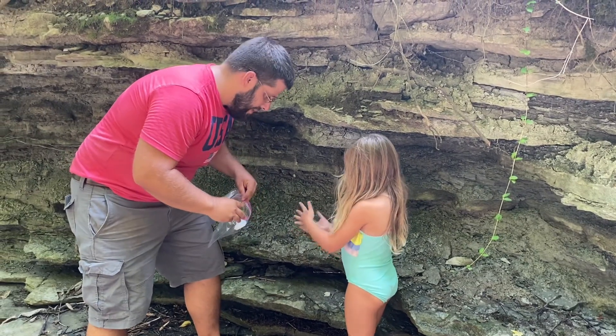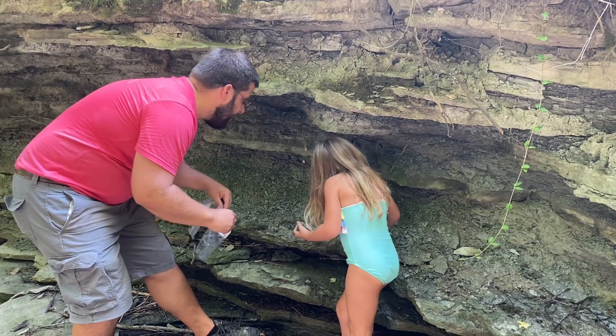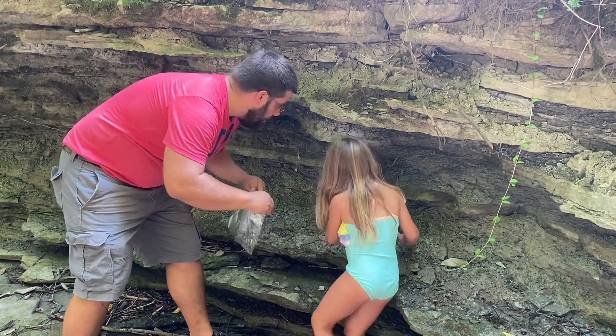What do you got there? Awesome — so you found clay in the side of this creek! What are you going to do with it? That's cool — let's put it in a bag and we'll take it home.